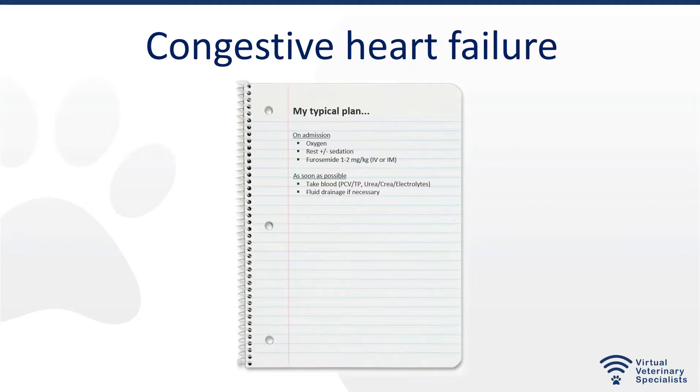Fluid drainage if necessary: if there's a lot of pleural effusion, you need to physically drain it so that the patient can be stable. I have seen many cats come in with respiratory issues, started on IV furosemide and then oral, but they never really become stable — after a few days they're still unwell, because they had so much fluid in their chest and furosemide gets rid of it so slowly in some cases. Those cases need to be drained, and then after you drain them and start oral or IV medication, they're fine.